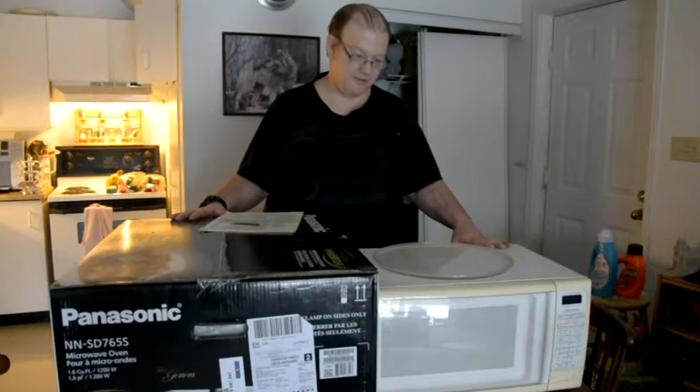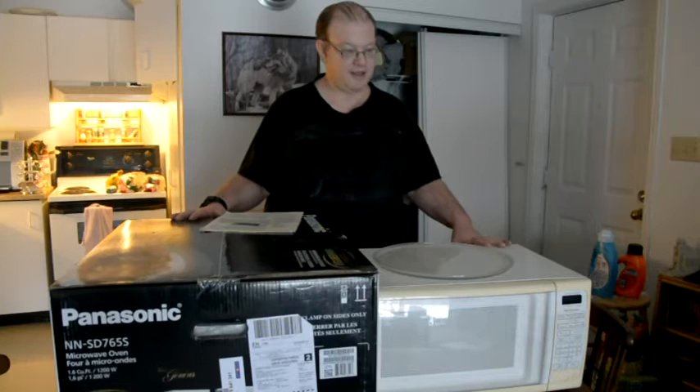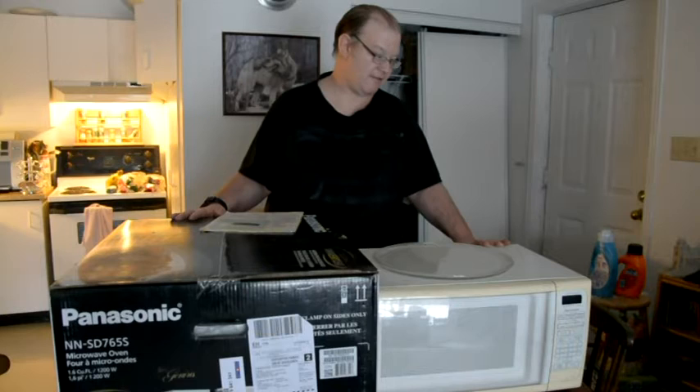Now that I'm finished explaining the microwave, I might try to fix this old microwave if it's a fuse problem. If it works again, I might give it to someone — maybe my siblings or my neighbor.